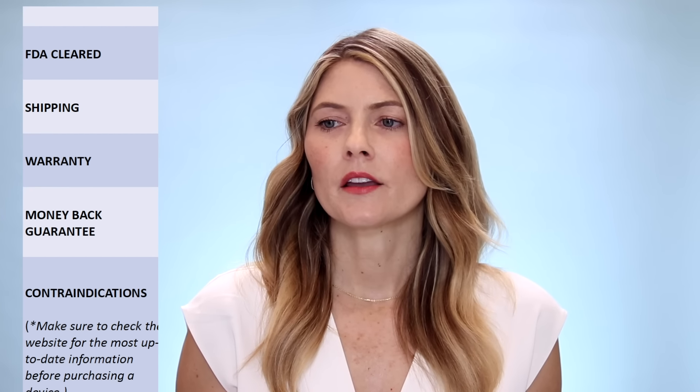I'll cover the modality and technology, cost, time requirement, skin concerns being treated, where on your body you can use them, what skincare to use with these lasers, suitable skin tones, pain and recovery, whether they cause facial fat loss, clinical proof, FDA clearance, shipping, warranty, money-back guarantee, and contraindications. We'll also look at before-and-after photos from both tests and I'll share my final thoughts and recommendations.